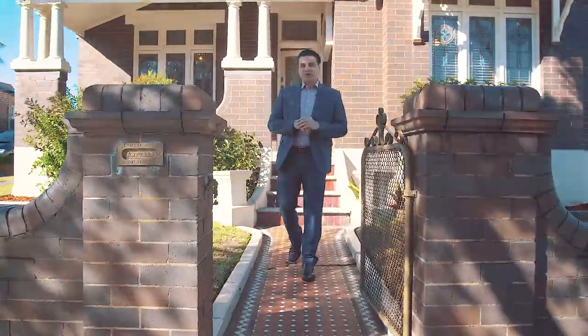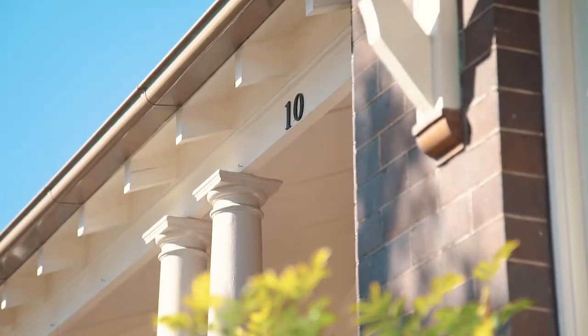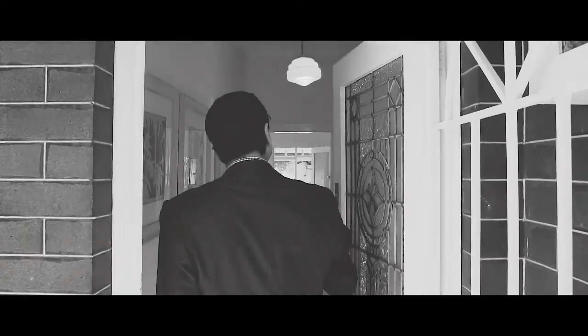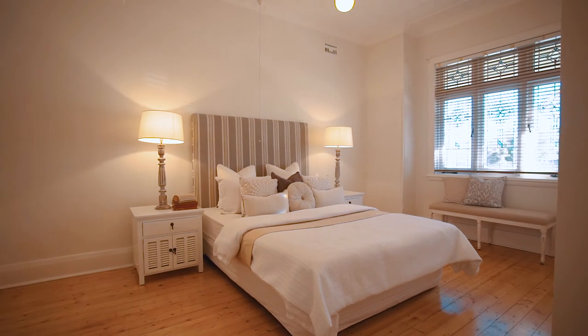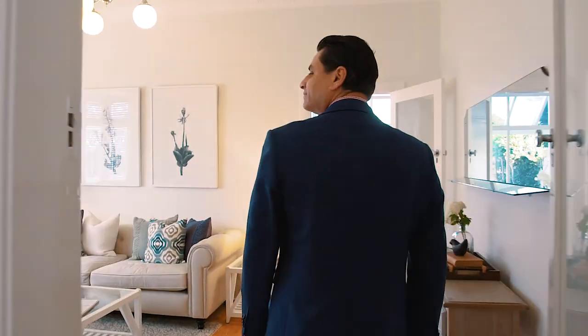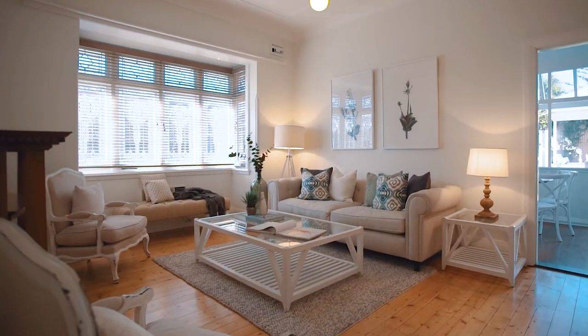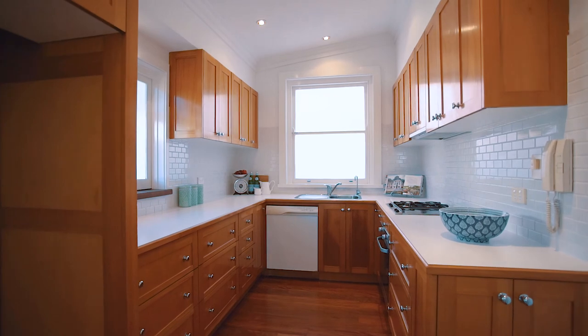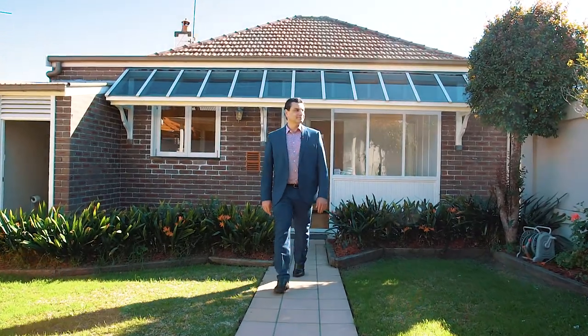This stunning Federation home has come to the market for the first time in over 90 years. Wait till you see the meticulously renovated finishes throughout — we're saving the best surprise for last. Come on in. Positioned on the high side of the street with a dream north-facing aspect and on over 700 square metres, this solid full brick construction positioned in the heart of Belmore is ready for you to move straight in and enjoy.